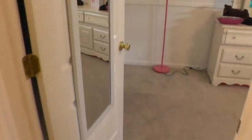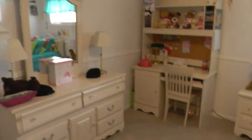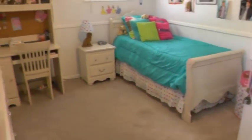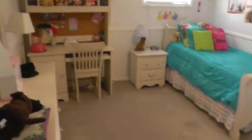Then we have the third bedroom — another good size. You can see we've got several pieces of furniture set up here and it still feels open and roomy. An oversized double closet again. You also have a pull-down access there to the attic for storage.